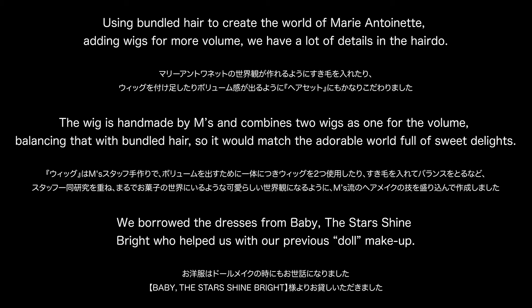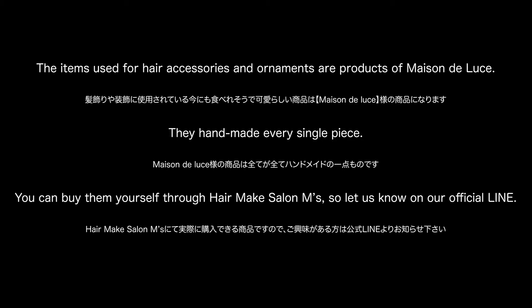We borrowed the dresses from Baby, the stars that shine bright who helped us with our previous doll makeup. The items used for hair accessories and ornaments are products of Maison de Luce — they handmade every single piece. You can buy them yourself through Hair Make Salon M's, so let us know on our official line.